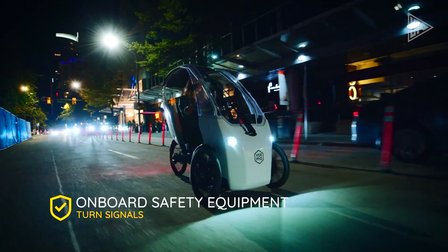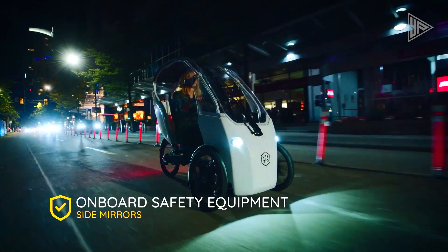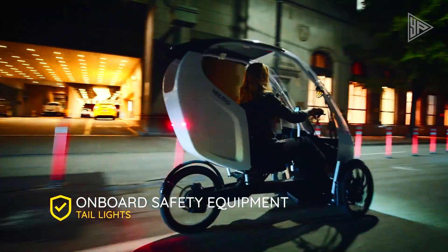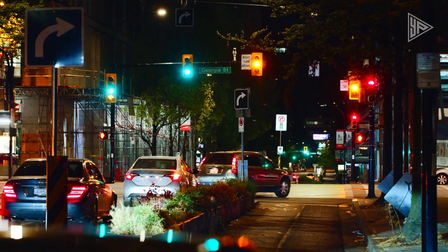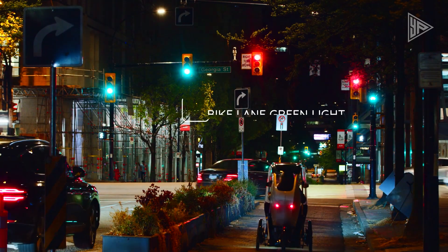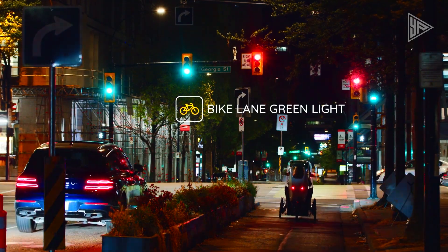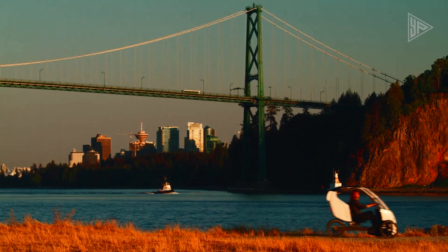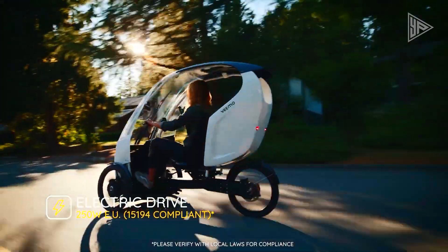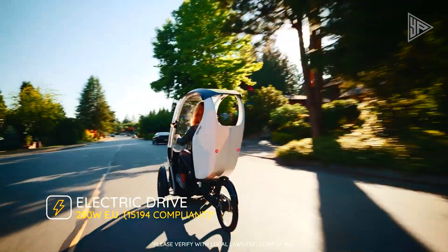Featuring a semi-enclosed design for weather protection, the VIMO SE includes safety elements such as seat belts, airbags, and a parking brake. Ideal for sustainable and enjoyable urban transportation, it navigates congested traffic and tight parking spaces. While still in development, the VIMO SE has the potential to revolutionize urban commuting with its versatile, eco-friendly, and health-conscious design.